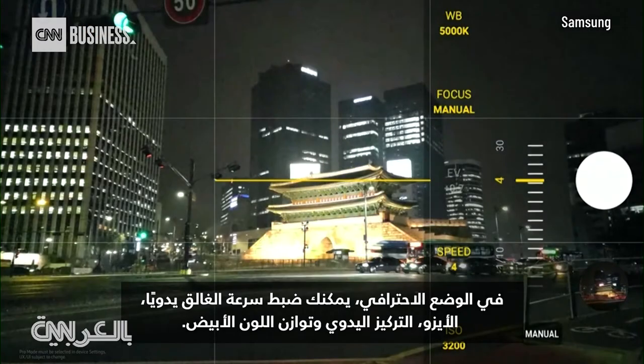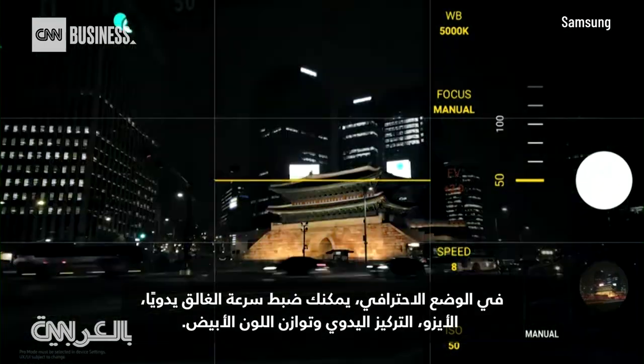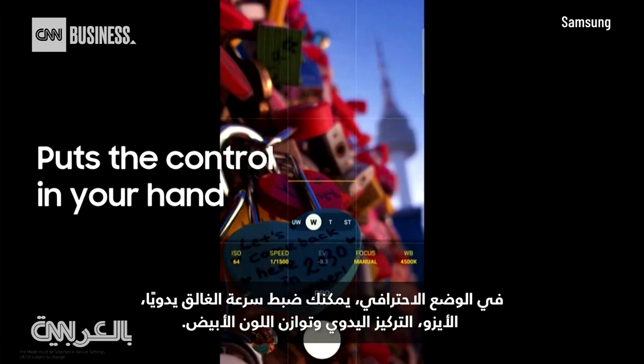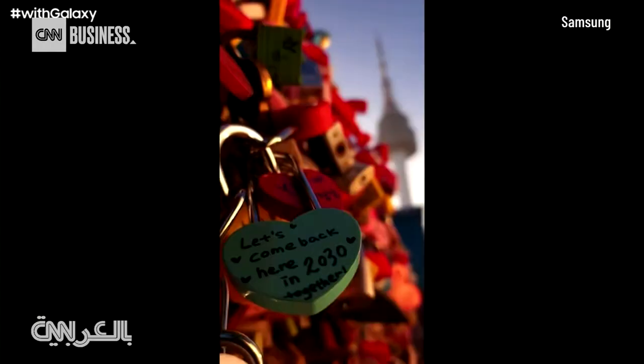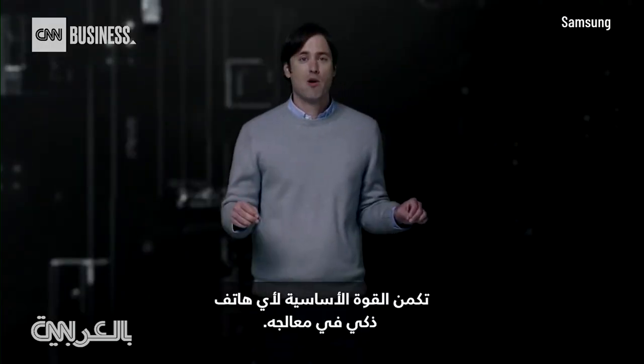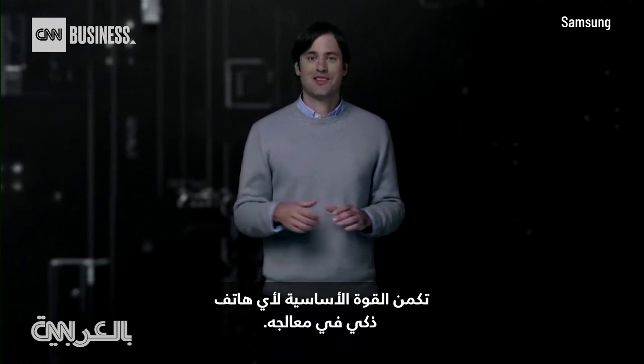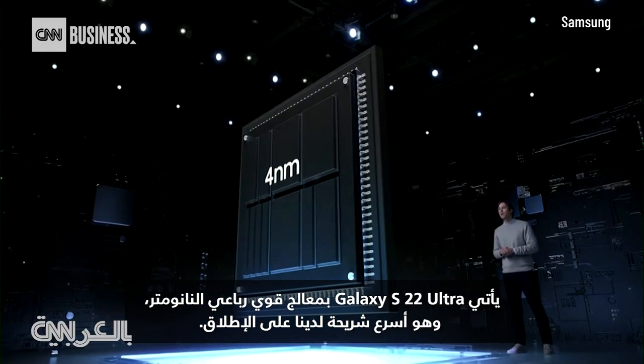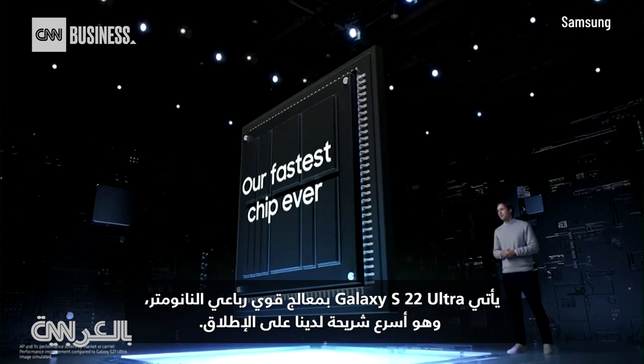In Pro mode, you can manually adjust your shutter speed, ISO, manual focus, and white balance. The core power of any smartphone is in its processor. The Galaxy S22 Ultra comes with a powerful 4-nanometer processor — our fastest chip ever.